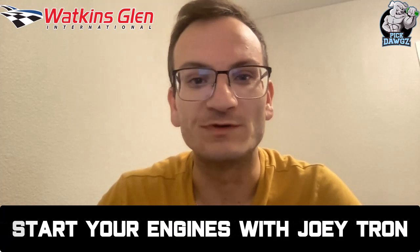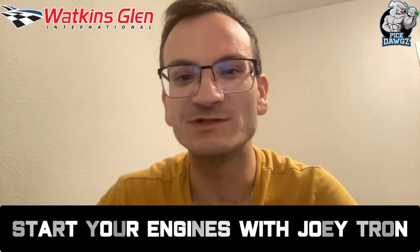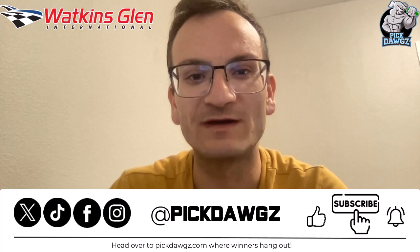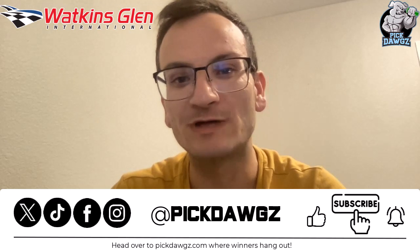Welcome in everybody, my name is Joey from PicDogs and this is Start Your Edges with Joey Tron, a NASCAR video series where we talk about everything relating to NASCAR. If you like what you see, give us a like and subscribe and you'll be notified anytime I drop a video or any of the talented handicappers over at PicDogs drops a video.